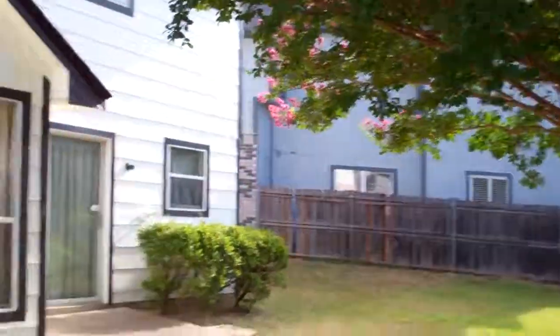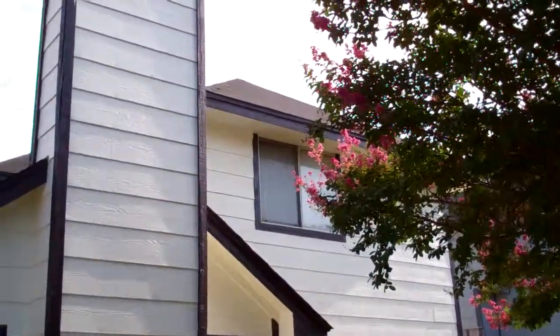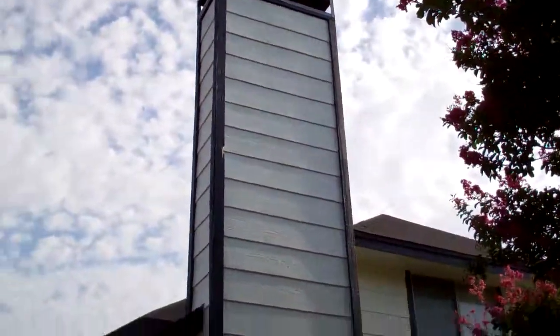I'll just slide back here and we'll take a look at the back side. Homeowners are very pleased with the home.